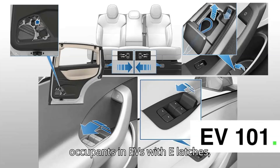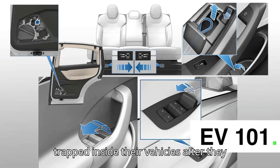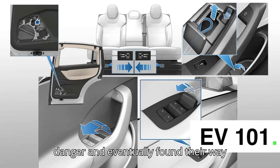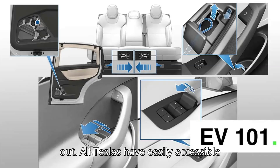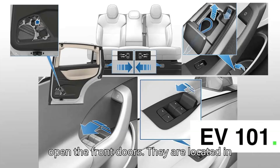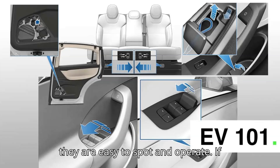Other reports describe situations where occupants in EVs with e-latches, particularly those in Teslas, became trapped inside their vehicles after they lost power, but they weren't in immediate danger and eventually found their way out. All Teslas have easily accessible mechanical handles that you can pull to open the front doors. They are located in front of the window switch panel, and they are easy to spot and operate.